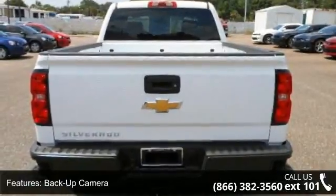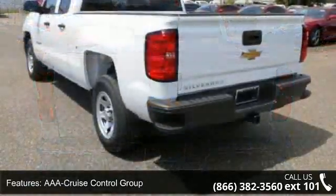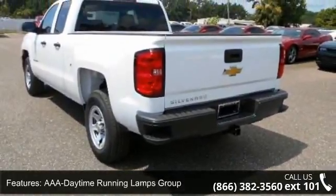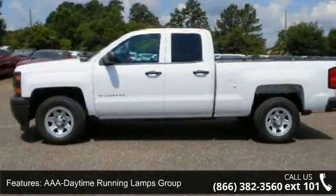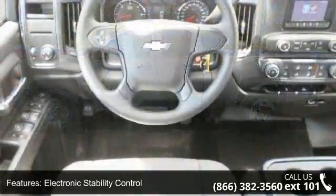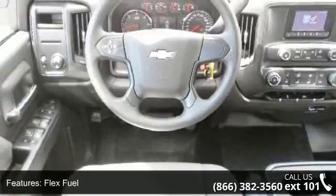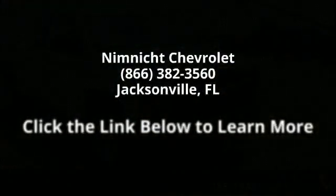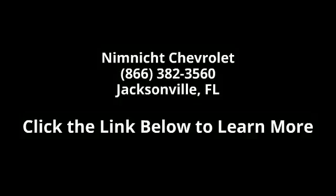Let us put you in the driver's seat today. Call or click to contact your dealership today.